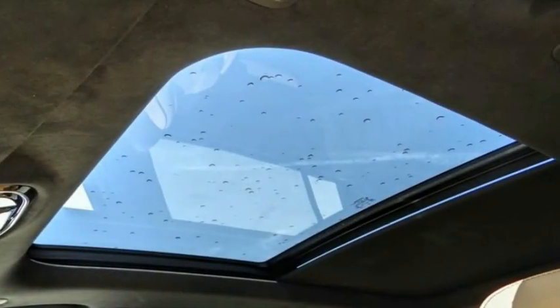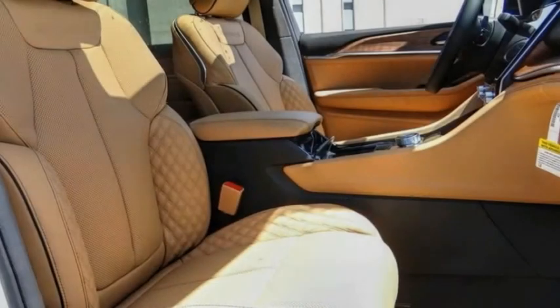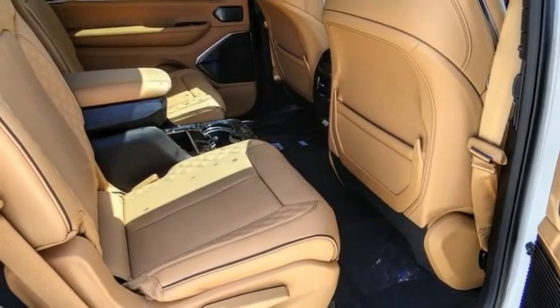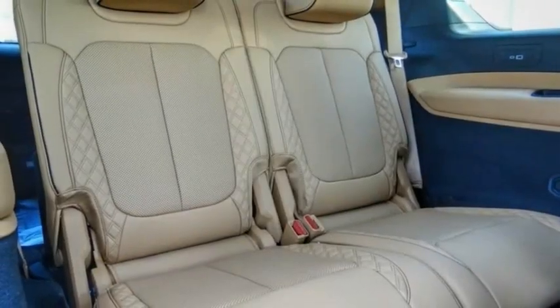Fog lights, power moonroof, rain sensing wipers, speed control. If affordable style and reliability are what you're looking for, this vehicle couldn't be more perfect.